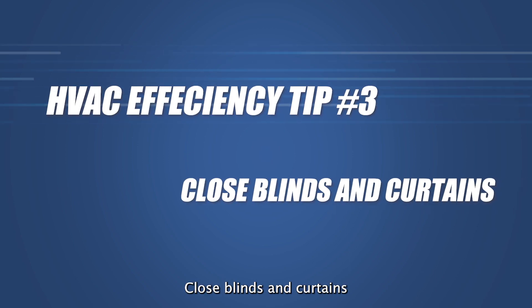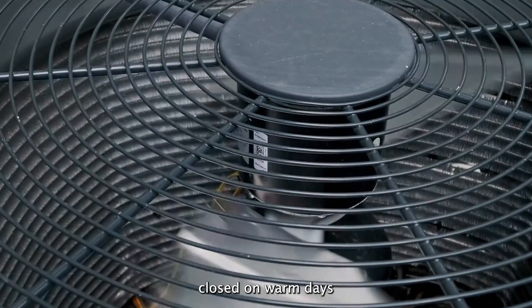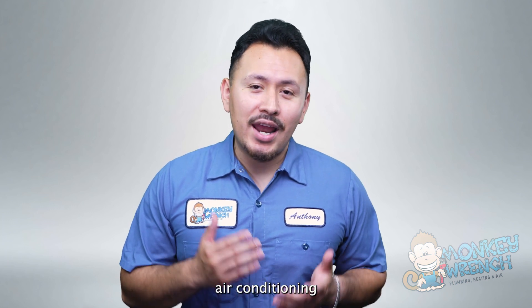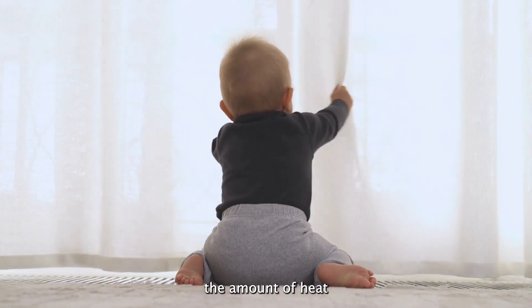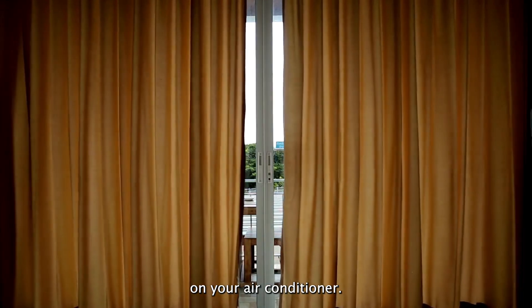Number three: close blinds and curtains on hot days. Keeping blinds and curtains closed on warm days while the air conditioning is on prevents the system from working more than it has to. Remember, air conditioning does not cool the air — it removes heat from the air and recycles it into your home. This means you want to limit the amount of heat entering your home, which will reduce the strain on your air conditioner.